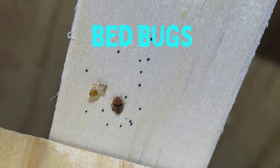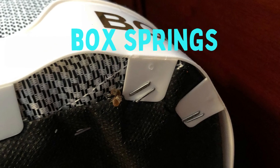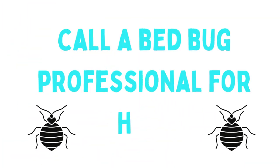First up, bed bugs. These tiny reddish-brown insects are notorious for infesting mattresses, bedding, box springs, and furniture. They feed on blood and can leave itchy red bites on some people. If you suspect you have bed bugs, call a specialist to help you get rid of them.